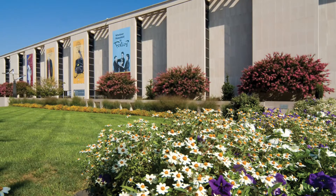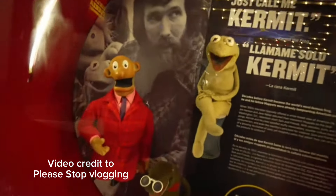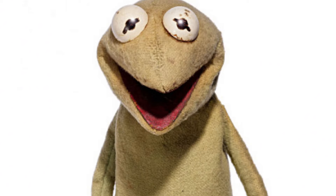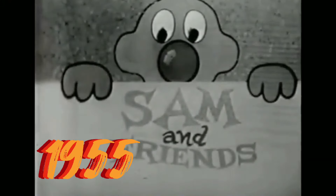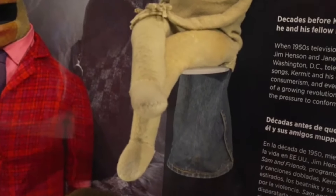Kermit the Frog has been put on display at multiple museums throughout the years. One of the first is the National Museum of American History. The original Kermit the Frog puppet created by Jim Henson is on display there, along with other Muppets, puppets, and marionettes. This Kermit puppet was created by Jim Henson in 1955 for Sam and Friends. It is the first Kermit puppet, and it's made from Jim Henson's mother's old spring coat and a pair of Jim's blue jeans.